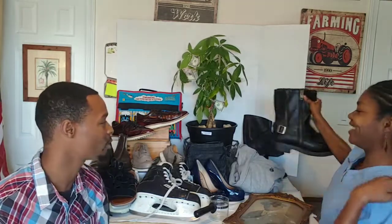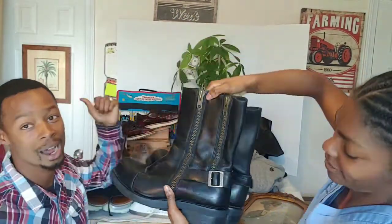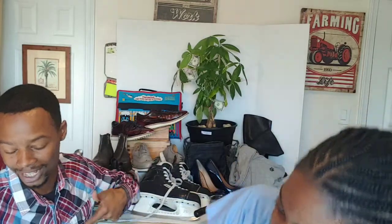The first thing we're going to share with you guys that sold is the Harley boots right here. Patrice, can you show them those Harley Davidson motorcycle boots please? We picked them up from an estate sale out in Las Vegas. They sold for $45 plus $20 shipping. We paid $5 for those at the estate sale.